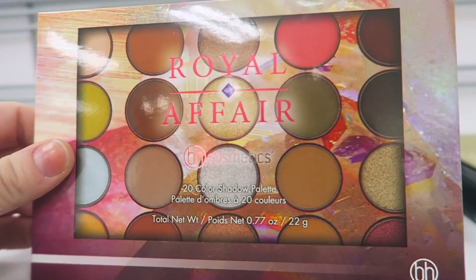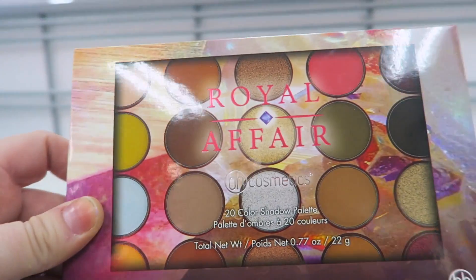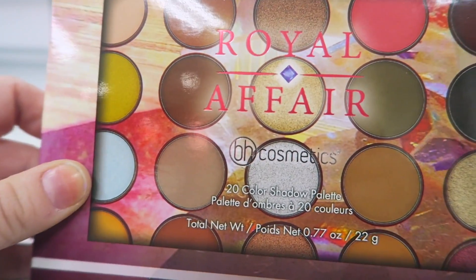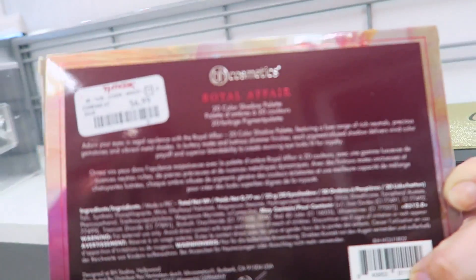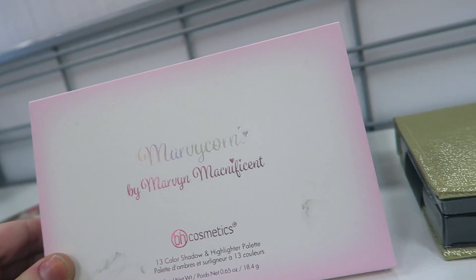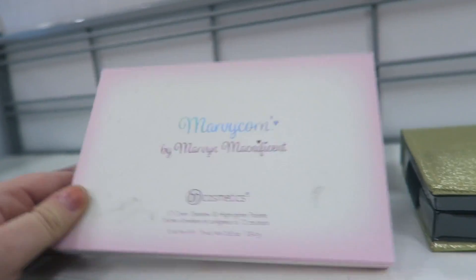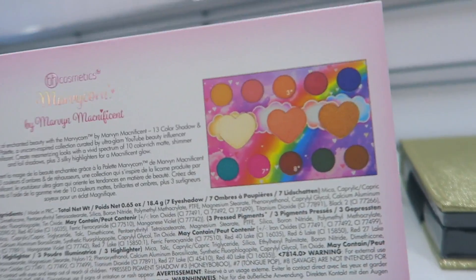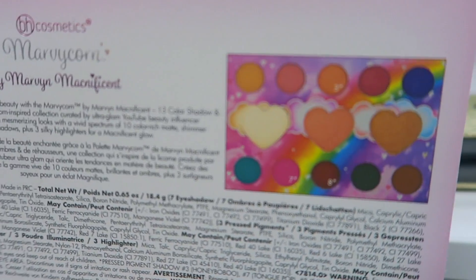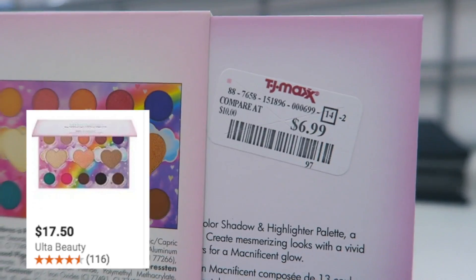I found a couple of BH Cosmetics palettes. This one is the 20-color shadow palette — it looks really pretty. I'm loving the color selection: there's a bright hot pink and a really pretty silver. This one is $6.99. I also found this one called the Marvy Corn, possibly by BH Cosmetics — it reminds me of Lisa Frank. It looks like highlighters and some fun eyeshadows, also $6.99.